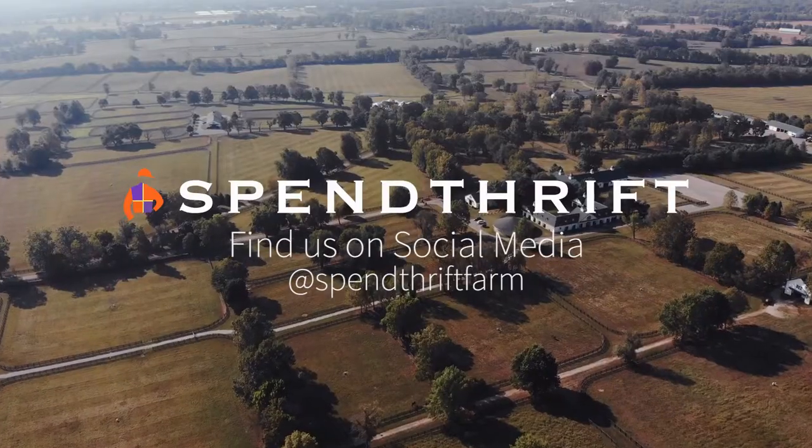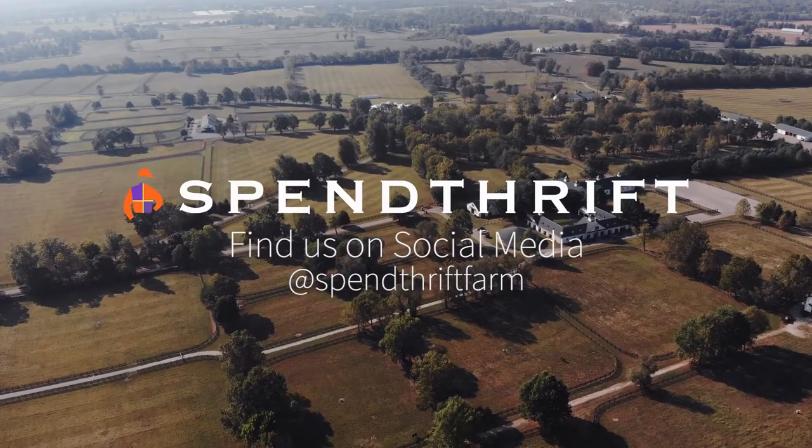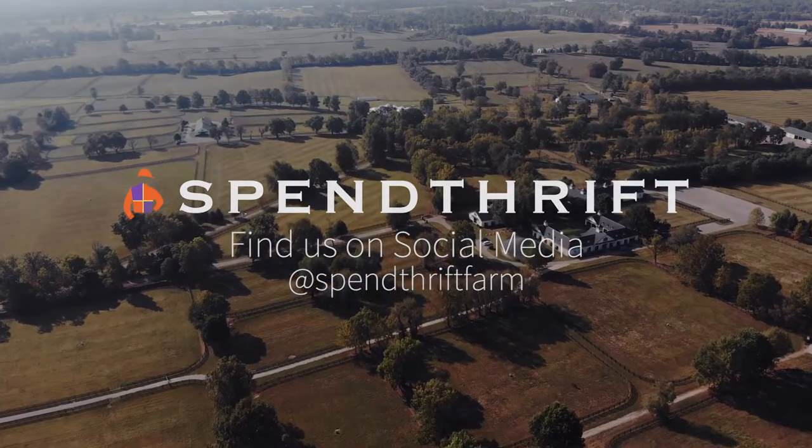Thank you all so much for joining us on our tour today — we hope you enjoyed it. You can find us on all social media platforms: we are on Facebook, Instagram, Twitter, and TikTok as spendthriftfarm. We hope you had fun joining us today. Thank you!